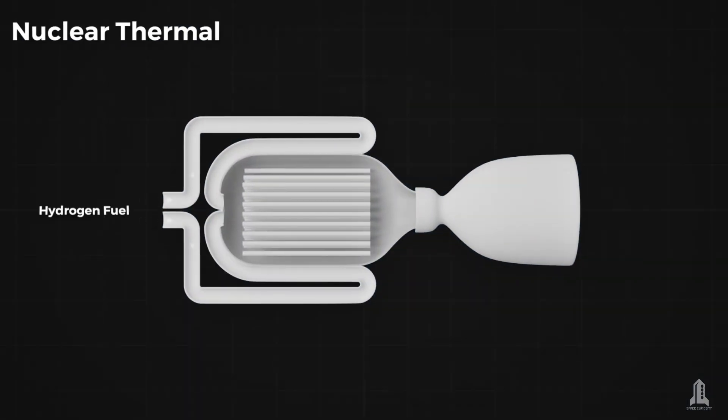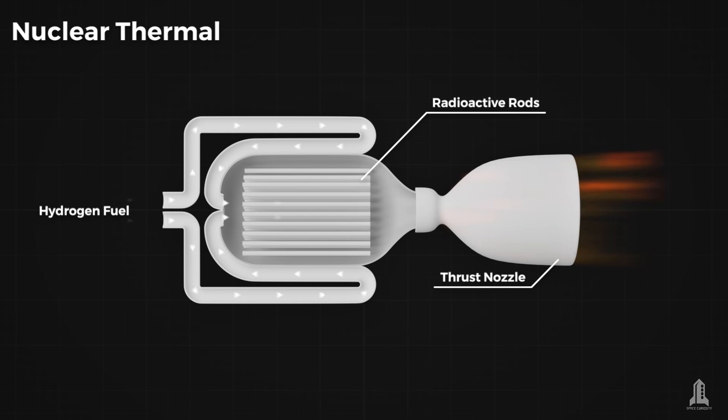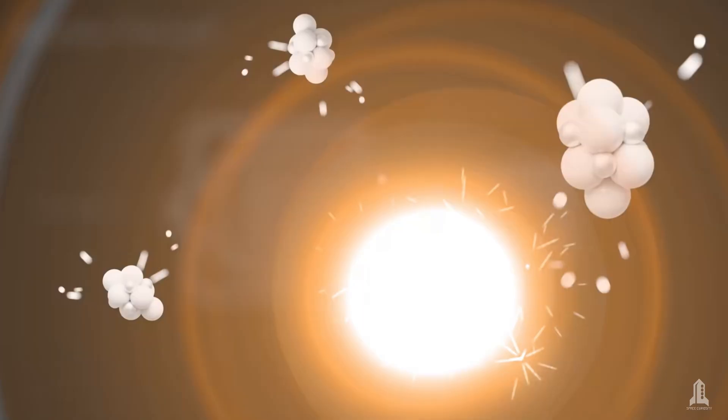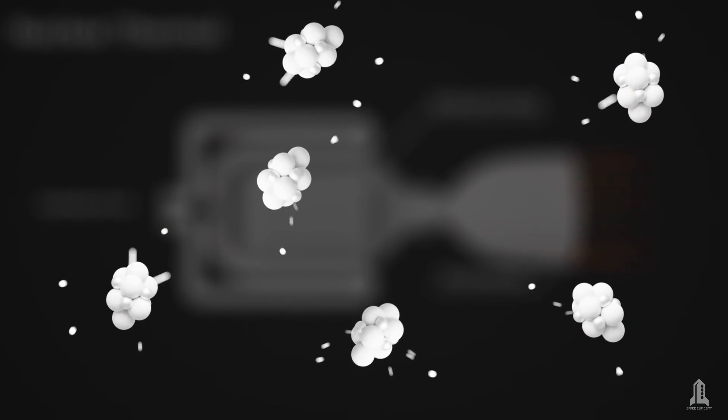Nuclear thermal propulsion, or NTP, represents an advanced technology that leverages the principles of nuclear fission to generate heat and produce thrust, offering a powerful and highly efficient alternative to traditional chemical rocket engines.